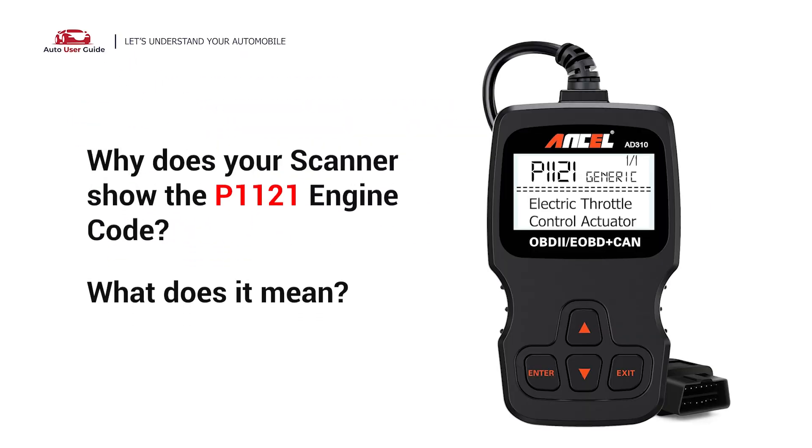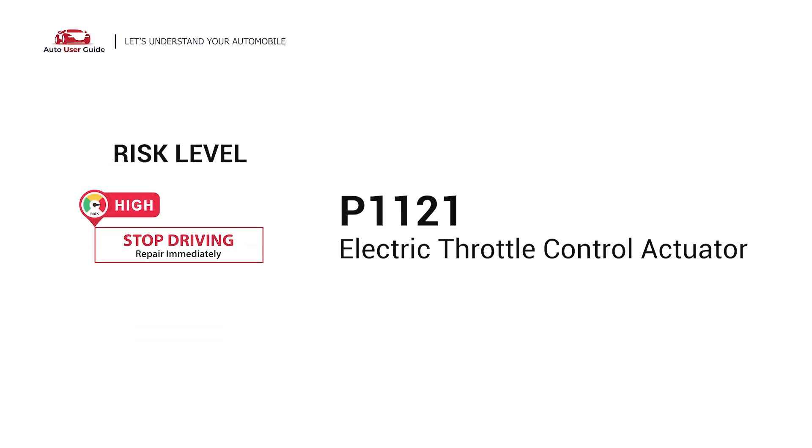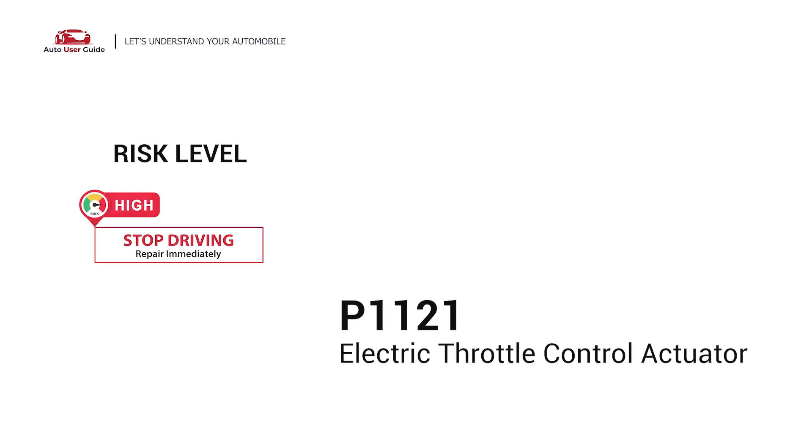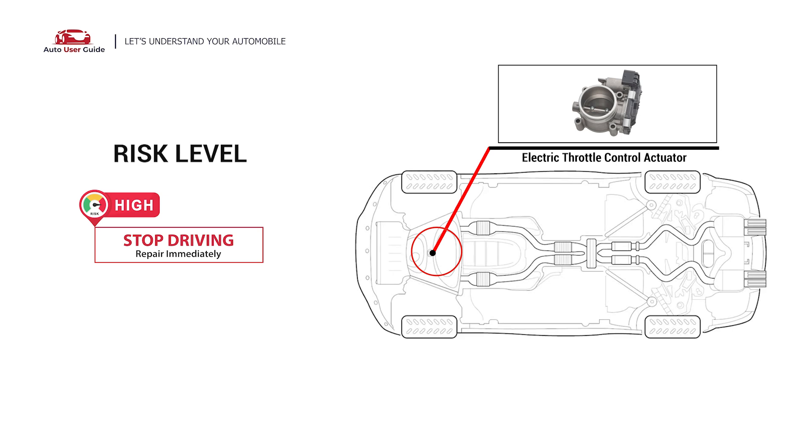Why does your scanner show the P1121 engine code? What does it mean? P1121 is a diagnostic trouble code for the electric throttle control actuator. This engine code indicates that the sensor attached to the circuit is reporting intermittent and inconsistent voltage, which can either be high or low.